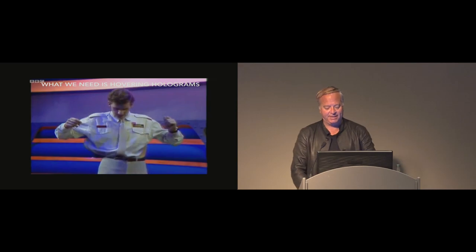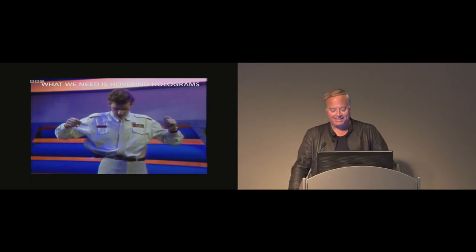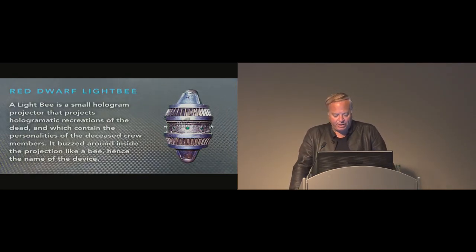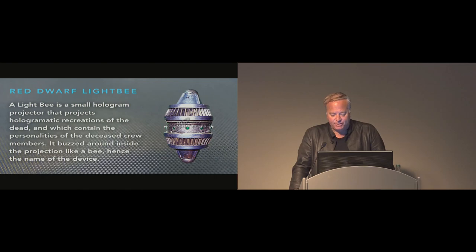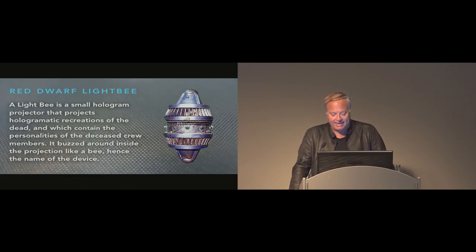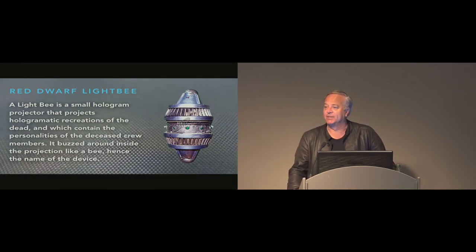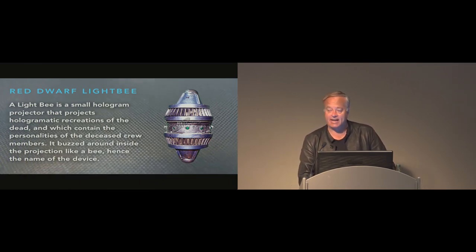That was a clip from the British sci-fi show Red Dwarf. The show features a flying hologram technology called LightBee — a small hologram projector that projects hologrammatic recreations of the dead and contains the personalities of deceased crew members. It buzzes around inside the projection like a bee, and hence the name of the device — and we named our system after that.